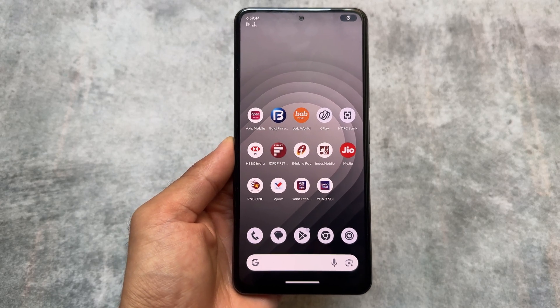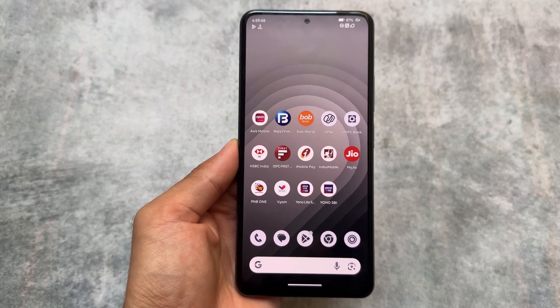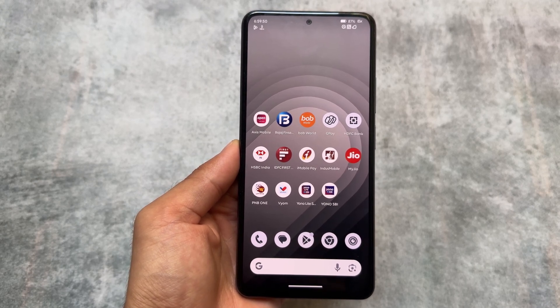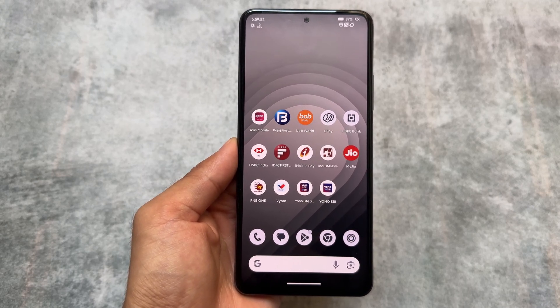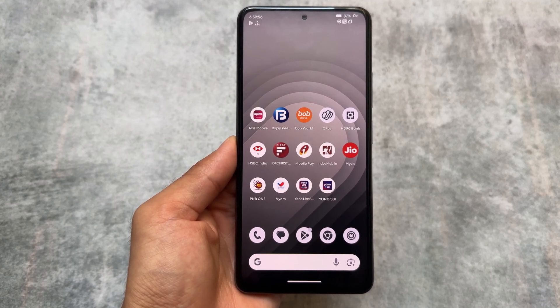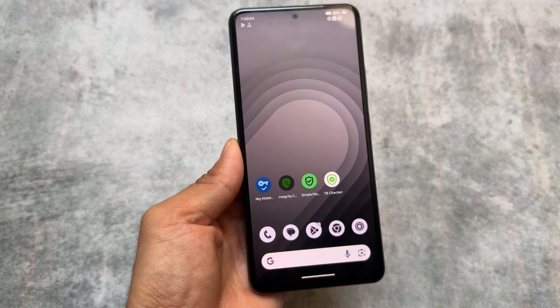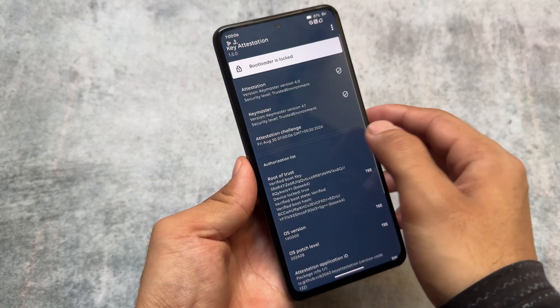I recently tried all these banking apps on my device which is running a custom ROM. Users have specifically been asking about banking apps on custom ROMs, and the good news is that I tried all these banking apps and they actually all work.